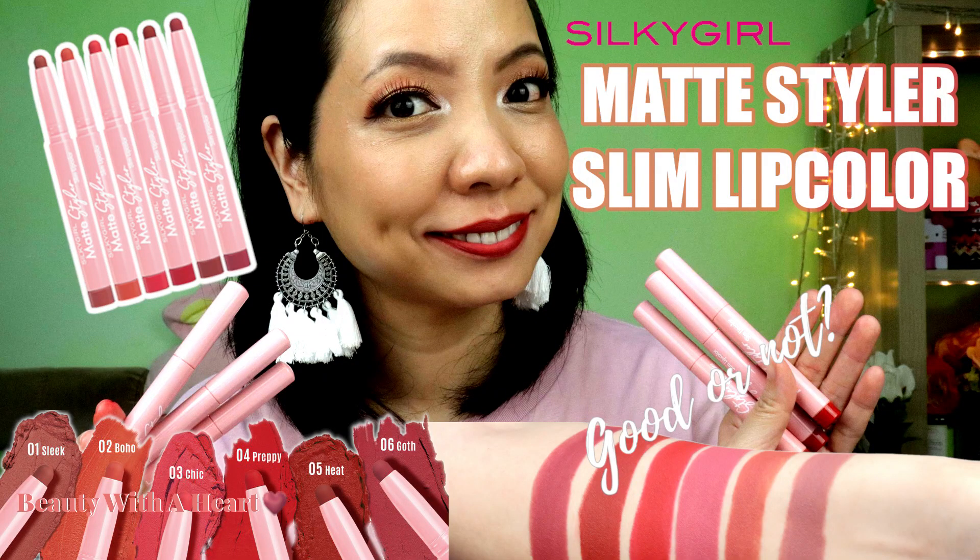After my dedicated swatch and review videos, one of my audience remarked that this was her very first Silky Girl lip product and she found that it's not very amazing — very tacky on her lips. I think it really depends on our lip condition, but I will just avoid this. Alright, now it's your turn to share with me — which of these 8 products have you already tried? Please comment in the comment section below!